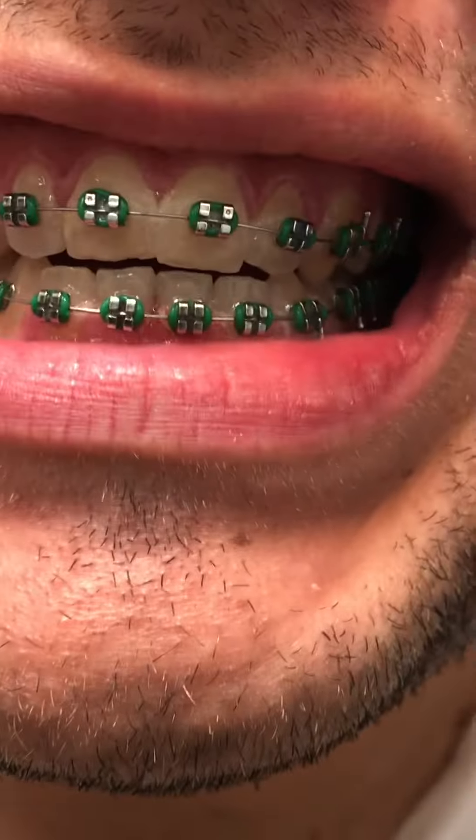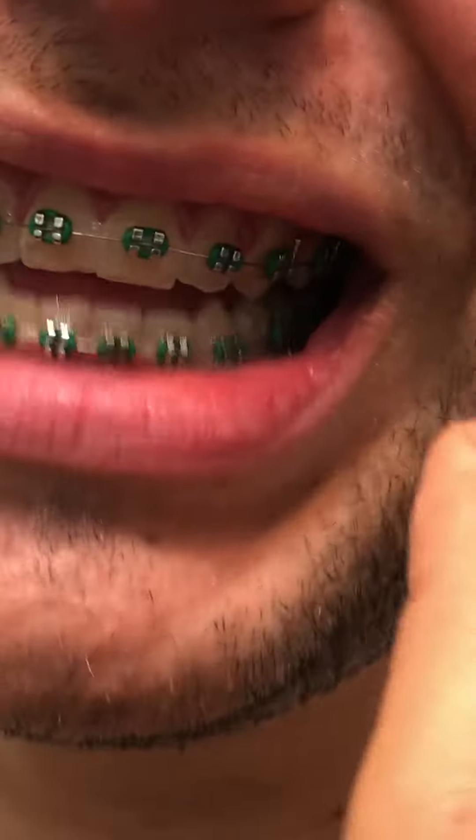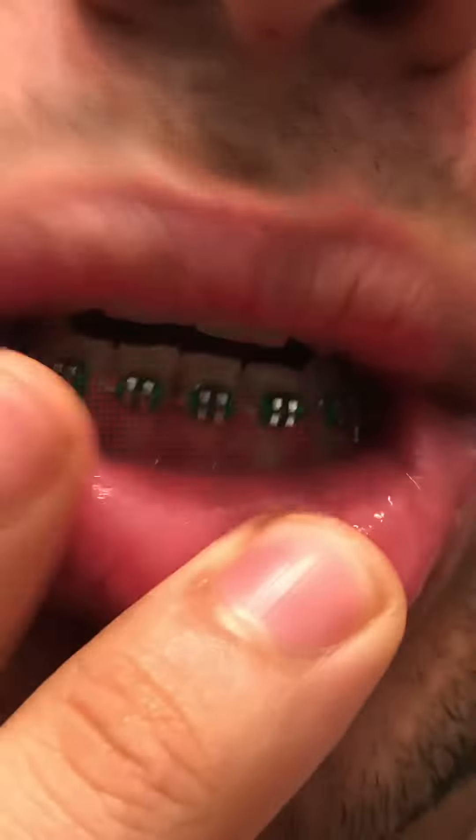I just brushed my teeth, and after brushing my teeth they actually start bleeding a little bit because I did it too quick, too fast, and it might be a little red. I'm sorry if there is some food because I just ate, so I brushed them really quick just to record the video.